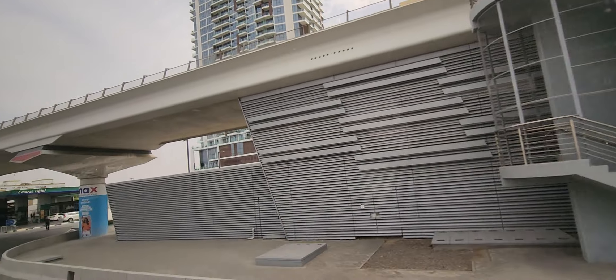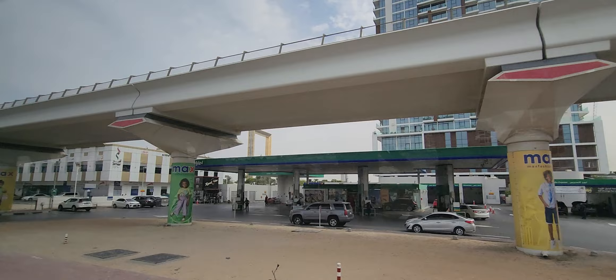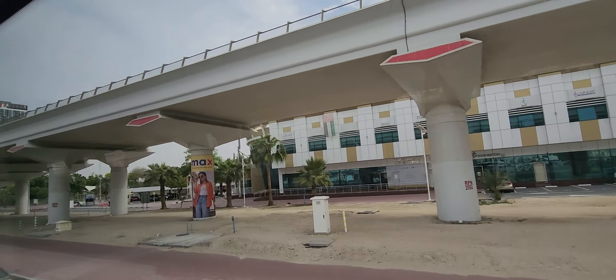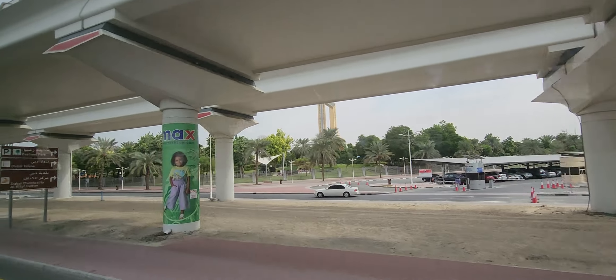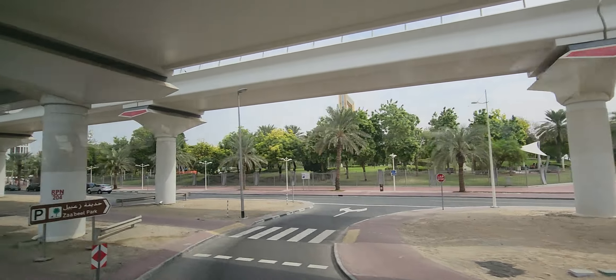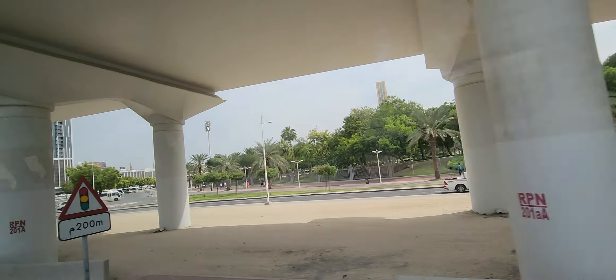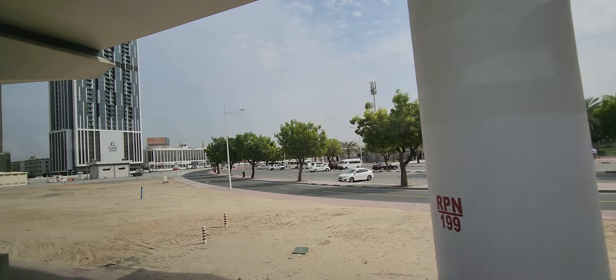Dubai Frame is in the center of Dubai. The purpose of Dubai Frame is that you can go to the top and see two types of Dubai. On your right hand side is new Dubai and on the left hand side is old Dubai. This time we are going to the front of Dubai Frame, take pictures with the logo, and that is our first stop.